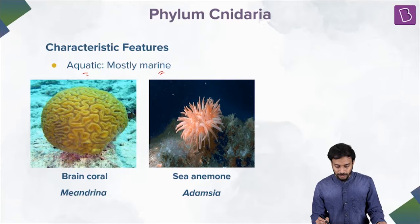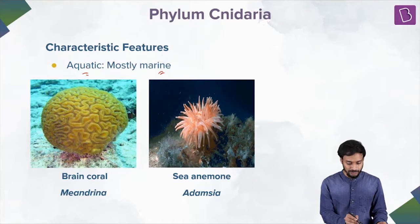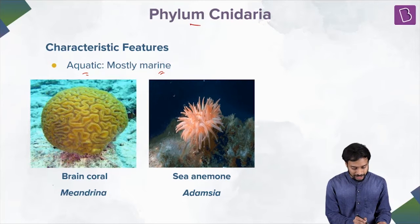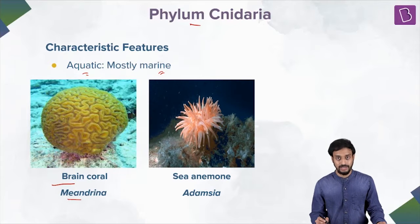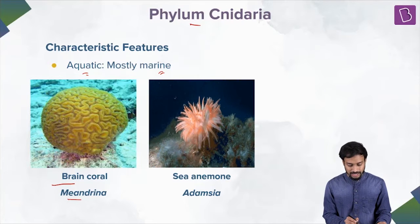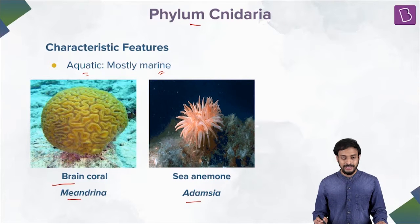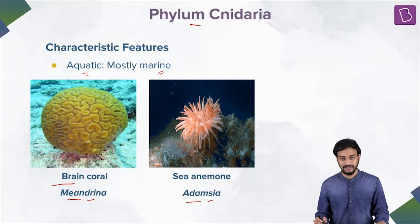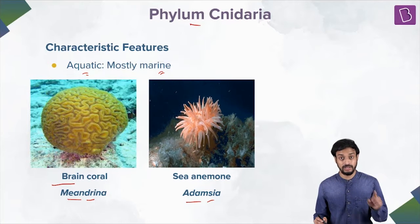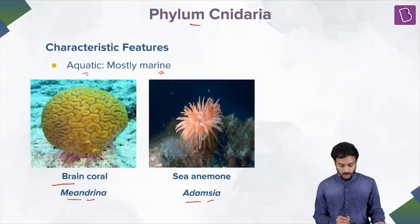All these organisms belong to Phylum Cnidaria. Brain coral — its scientific name is Meandrina. And sea anemone — Adamsia. So Meandrina and Adamsia — these are the scientific names. Remember them, because questions are asked in your NEET examination.